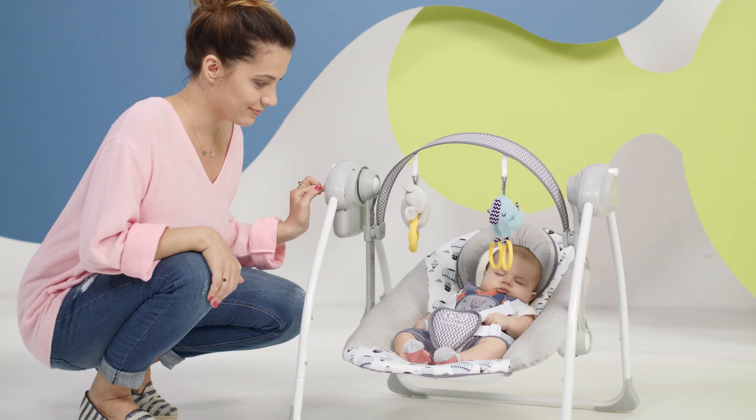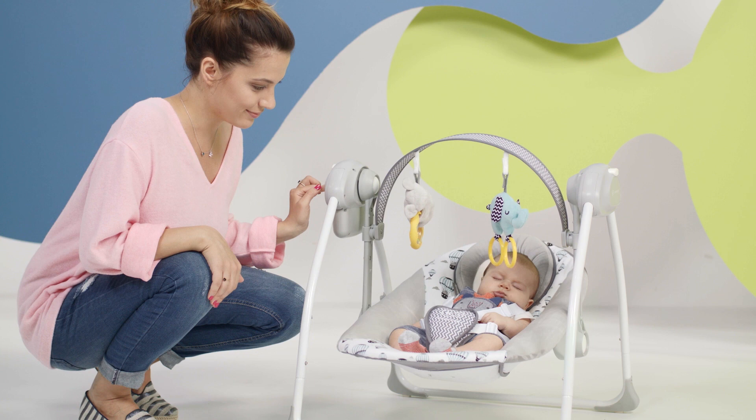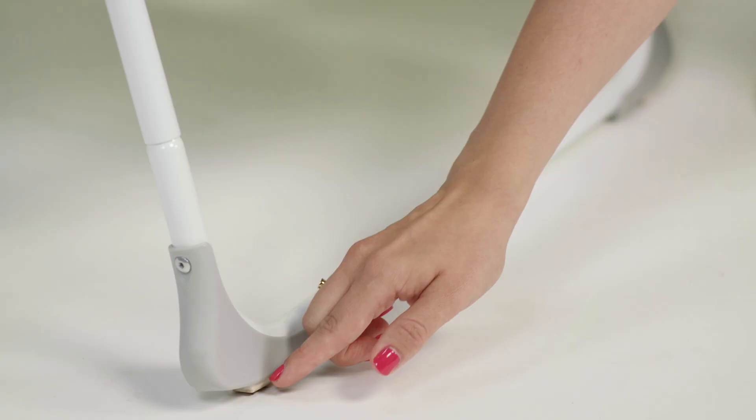You can choose between three levels of rocking. At home, the swing is powered by the supplied cable, and by batteries while on a trip.